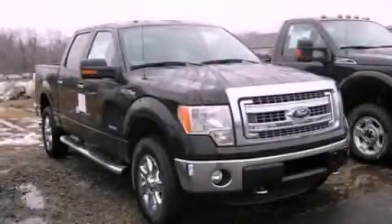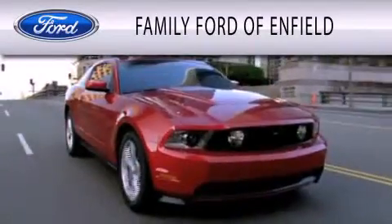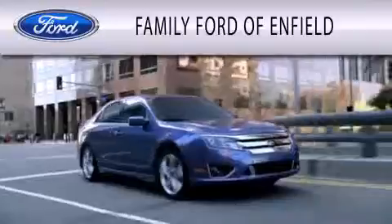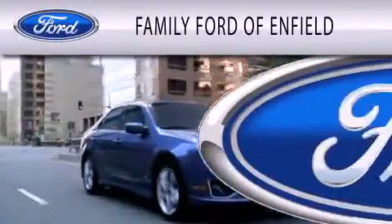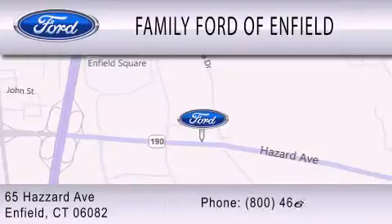Contact us today to arrange your test drive. Family Ford of Enfield is dedicated to doing everything possible to ensure that the experience you have selecting your new vehicle is as pleasant as possible. We are located at 65 Hazard Avenue in Enfield.